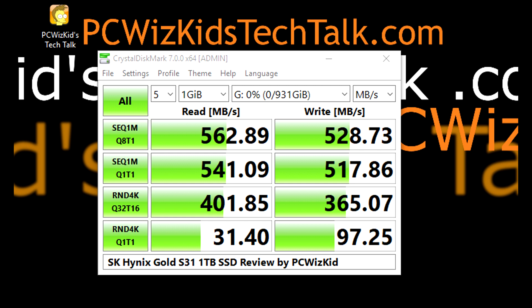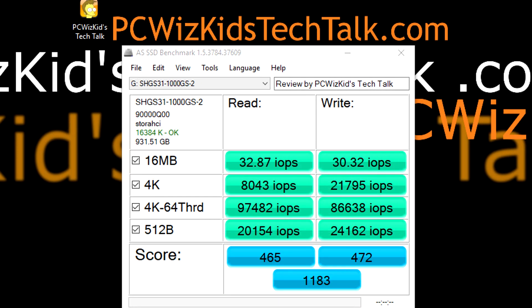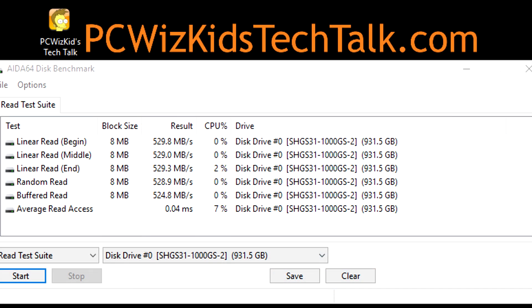I like to see benchmarks that actually exceed expectations, and that's what I'm seeing here. Different tools will give different benchmarks, but I'm seeing consistency, and that's pretty good. The operations per second are also very good for a mainstream drive. This is not going to break world records, but it's consistent with an SSD of this class.